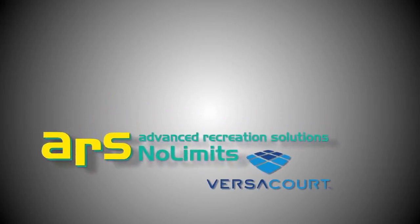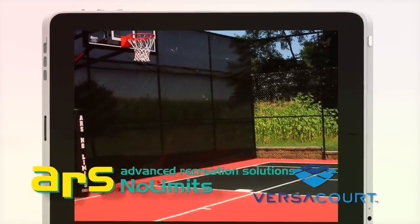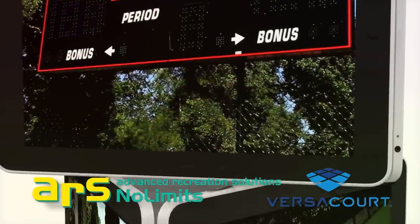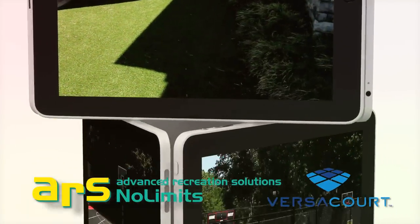ARS and VersaCourt also offer a wide variety of ancillary products, including lighting, nets, ball containment fencing, and goal-setter basketball goal systems for commercial or backyard basketball courts, making a full-court dream a reality.